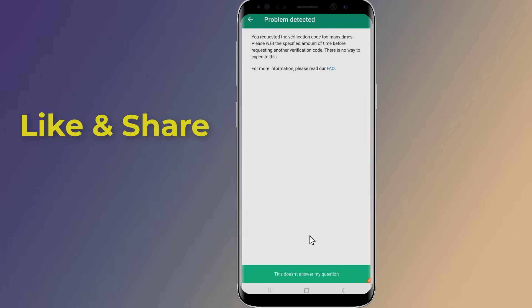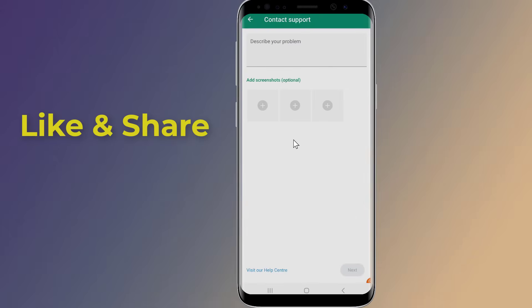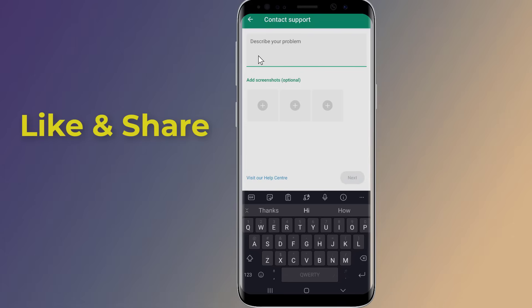Tap 'This doesn't answer my question.' Choose a category that best describes your issue — for example, 'Verification code not received' — and follow the prompts to submit your request to WhatsApp support.